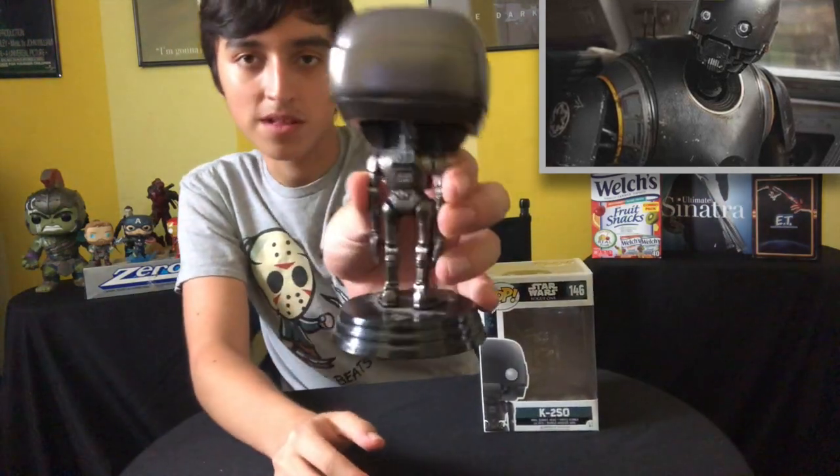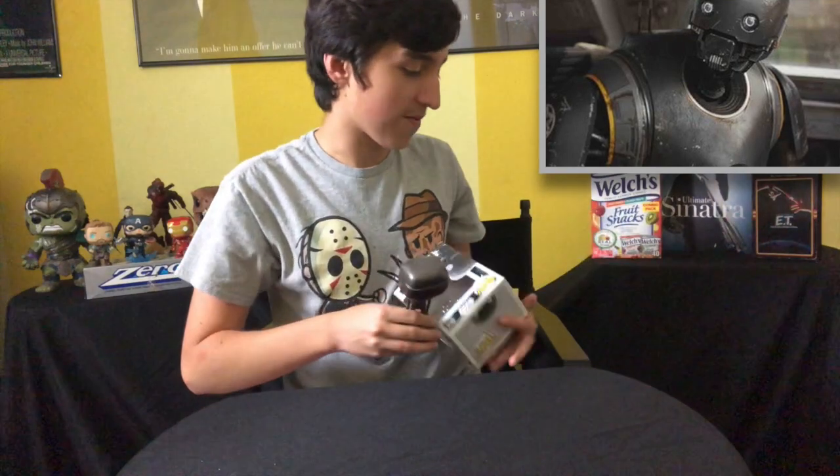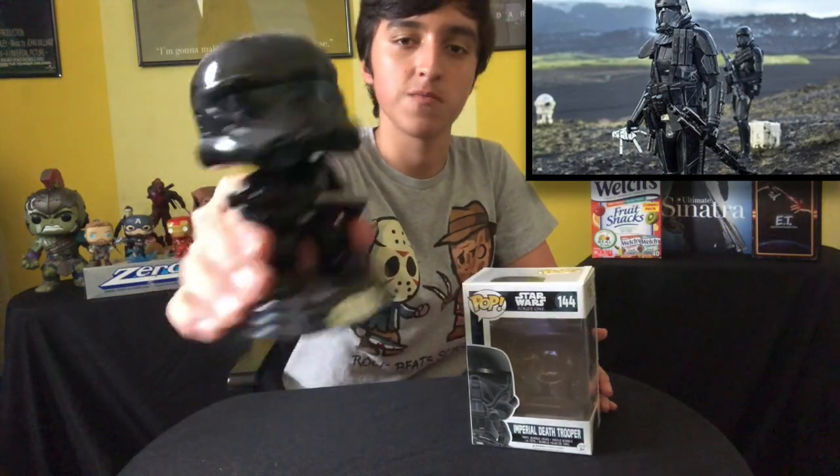Another character I liked was K2SO. Say what you want about the new Star Wars films, but I think they've done a really good job with the droids — especially K2SO. And as we get into this, I've realized I should probably start dusting some of these because they're pretty dusty. We also have the Imperial Death Trooper from Rogue One. I loved their voices in Rogue One because they obviously had a different voice than the Stormtroopers — I just like their voice, that was cool.